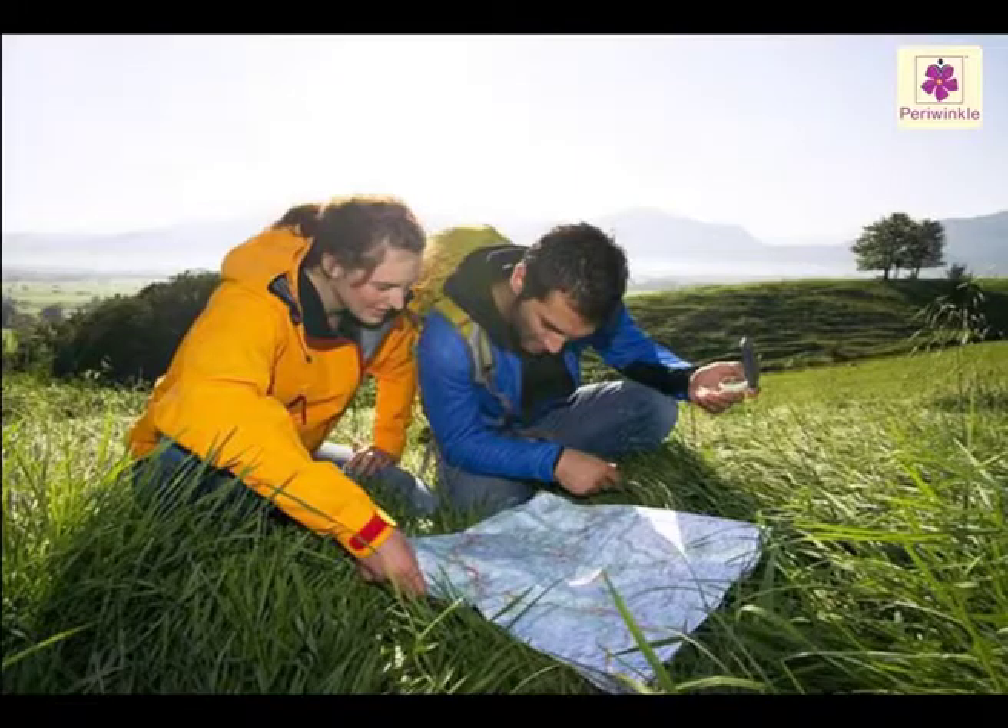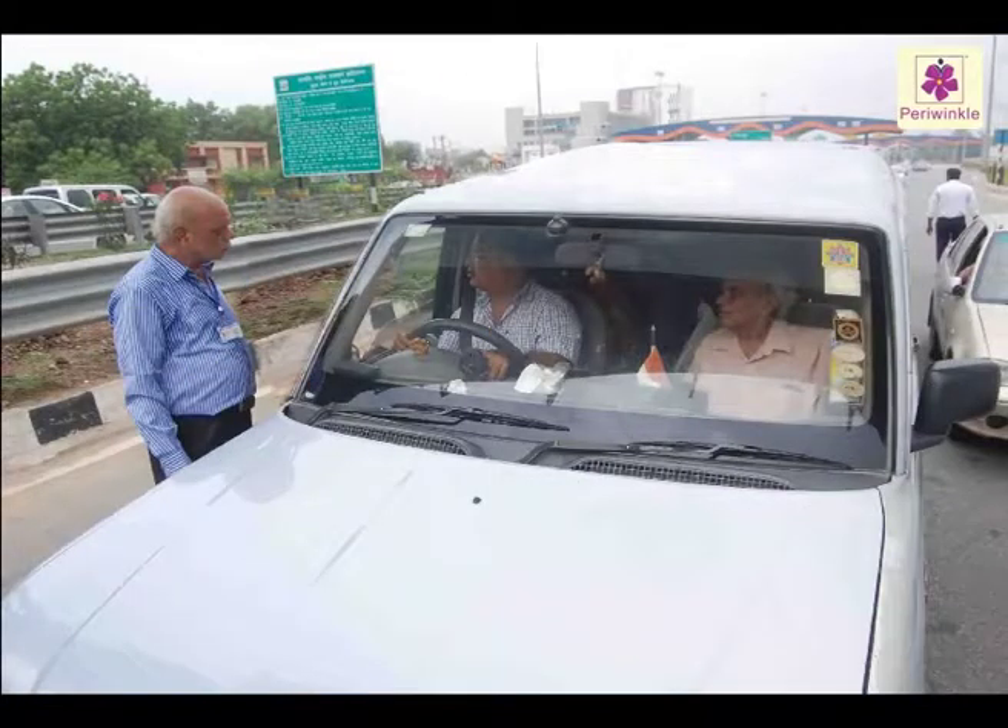Always use a map to find a place, and always ask for a famous landmark to reach a destination.